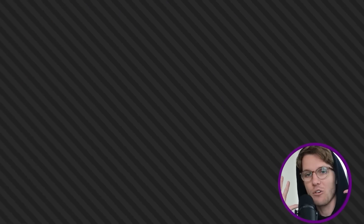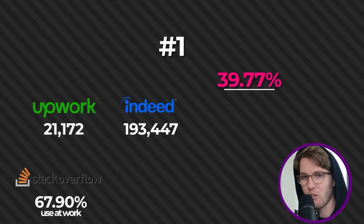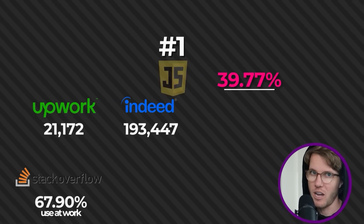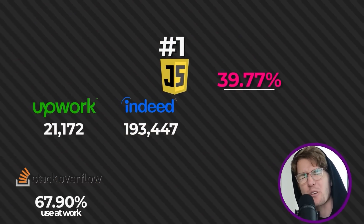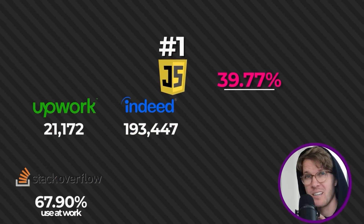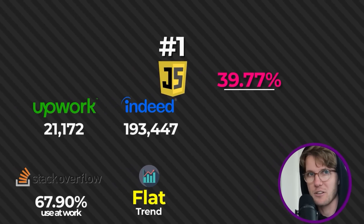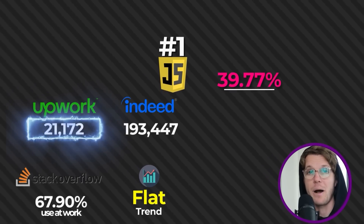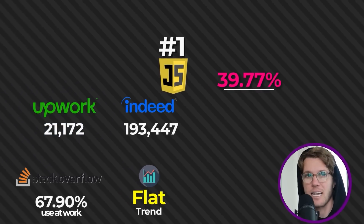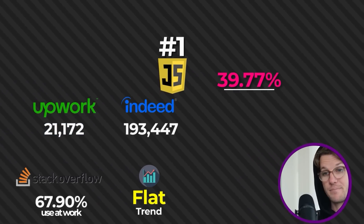And finally, number one with a score of 40% overall — it's JavaScript. Things that pushed it way over the edge were almost 70% of people using it at work. Chances are you're definitely going to need JavaScript in your career, so it's a no-brainer to learn it. JS also has the most jobs on Upwork by three times the second-place language. The data completely backs it up.